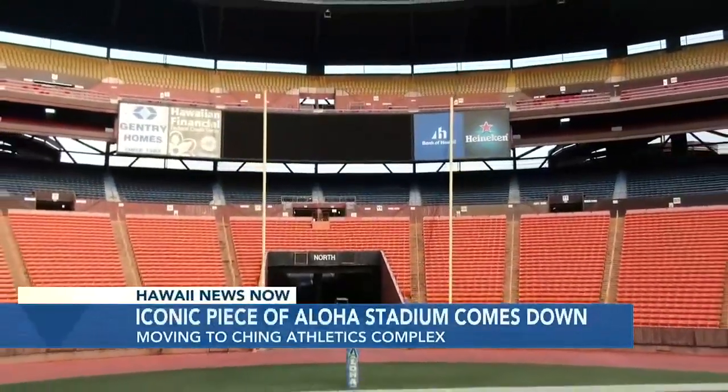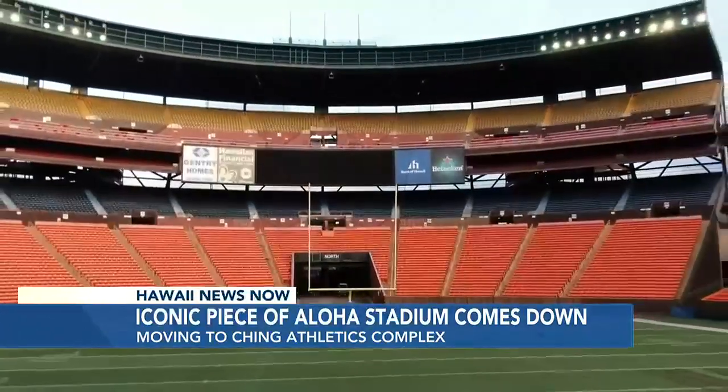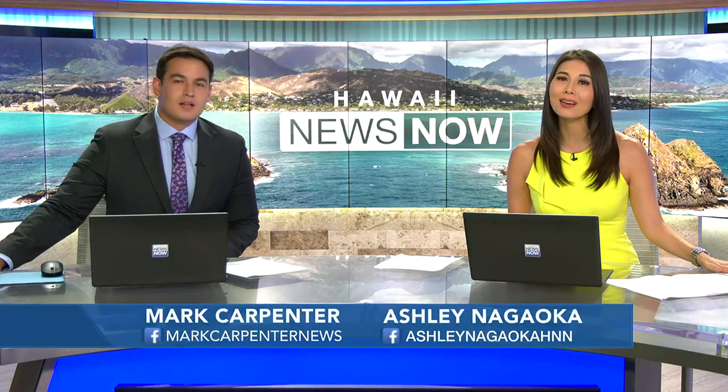A massive piece of Aloha Stadium is coming down and getting new life. The 1,500-square-foot video board that loomed over the north end zone will soon be relocated to the Ching Athletics Complex in Manoa. While plans for a new Aloha Stadium are still being worked out, this is another step in outfitting UH's on-campus venue. Kyle Chenin reports from Halaf.